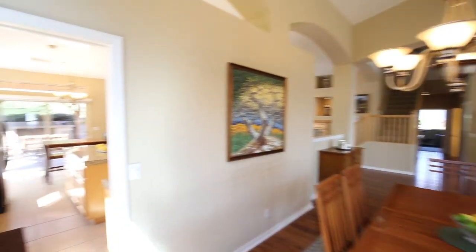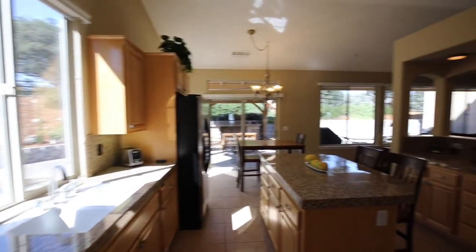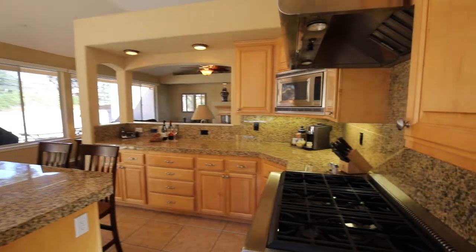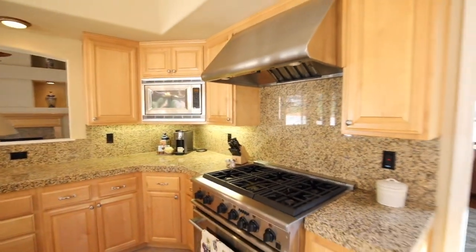The kitchen is conveniently located off the primary living areas. There's granite tile counters, hardwood cabinets, high-end appliances, and a welcoming feel.